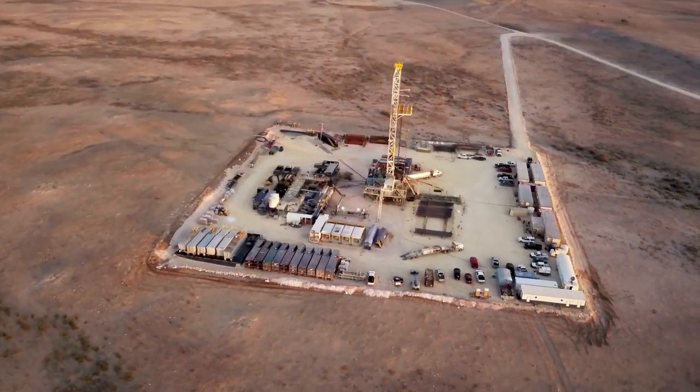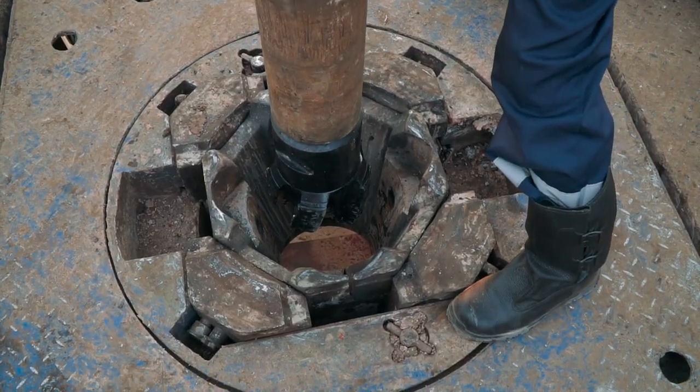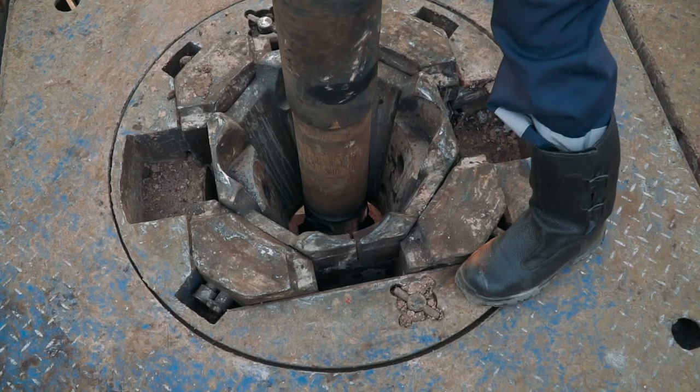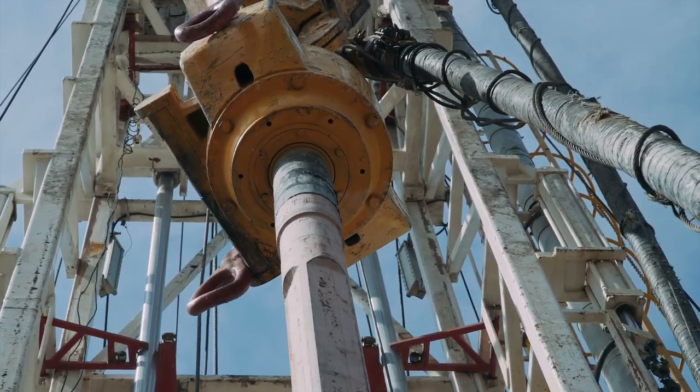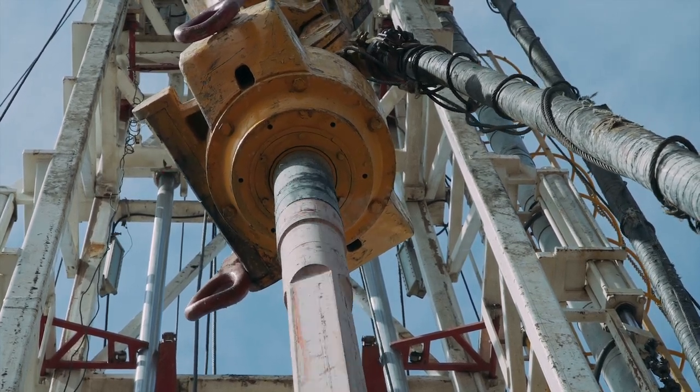Oil drill operations rely on the use of derricks for their production. An oil derrick is used to dig a hole for an oil well and to push the drill pipe deep into the earth. A mud mixture is sprayed from the drill bit to push material from the cuttings up out of the hole, cool the drill equipment, and to keep the borehole stable.